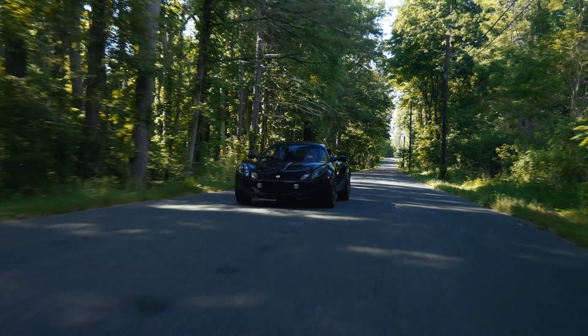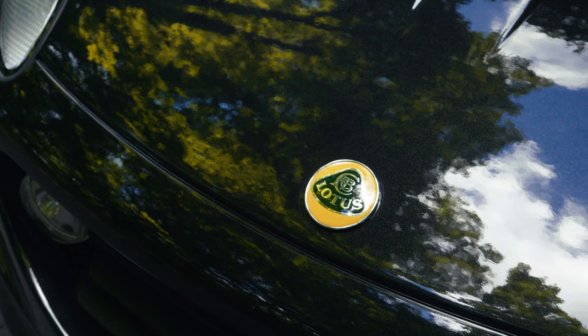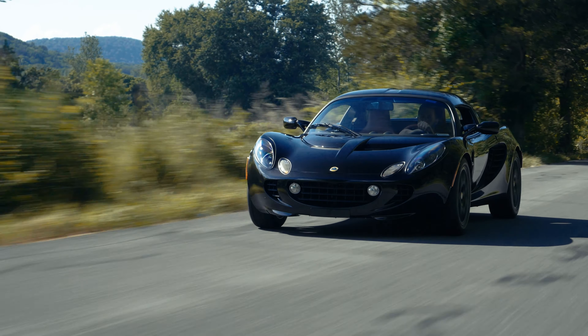It has been equipped with metallic paint, factory hardtop, sport package, touring package, auxiliary driving lamps, Lotus-installed Starshield clear bra with embossed Lotus markings, factory stage 2 sport exhaust system, and air conditioning.